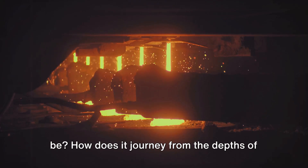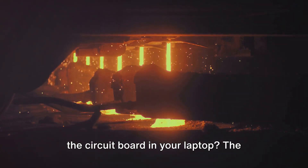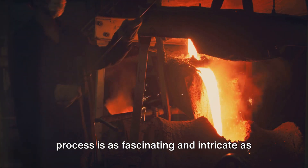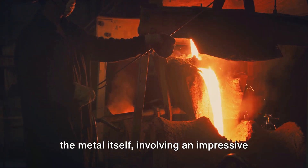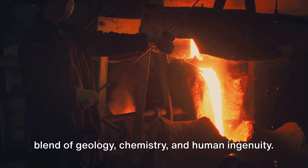How does it journey from the depths of the earth to the ring on your finger or the circuit board in your laptop? The process is as fascinating and intricate as the metal itself, involving an impressive blend of geology, chemistry, and human ingenuity.